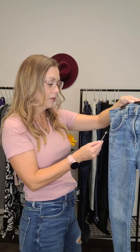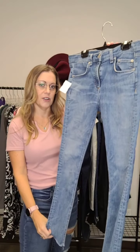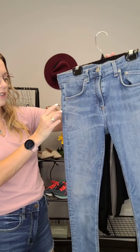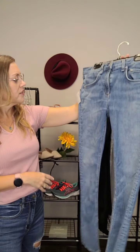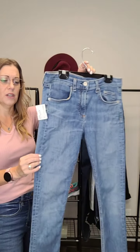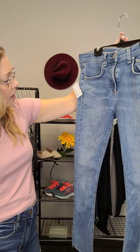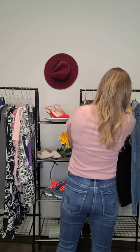First up, this cool pair of jeans is Rag & Bone — a really great brand. To buy a pair of Rag & Bone jeans brand new, you're looking at around three hundred dollars or more. These ones are a really nice light to mid wash, ankle skinny style with distressing on the bottom. They're size 28, inseam is 25 inches, so more of an ankle length jean. Our price is $95.